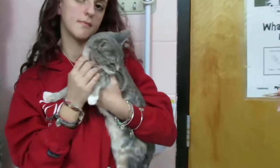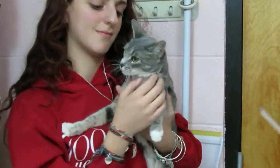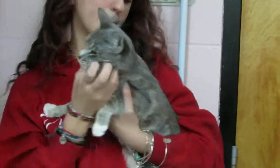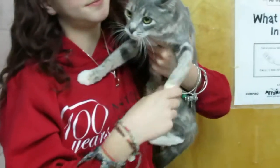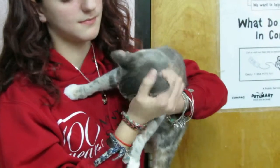This is Bridget. Bridget is a cute little package, as you can see here. She is a tiger and white — gray with a little bit of calico markings. She is petite, she is spayed, and she's up to date on vaccinations.